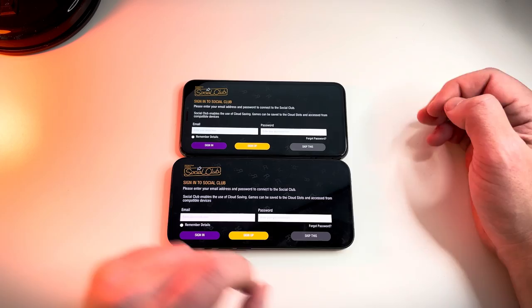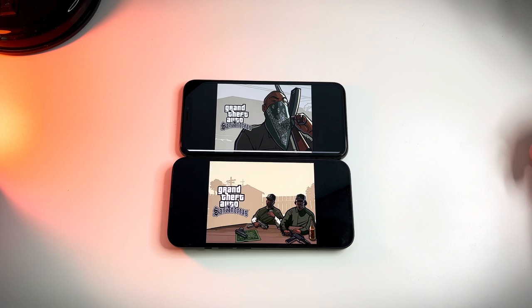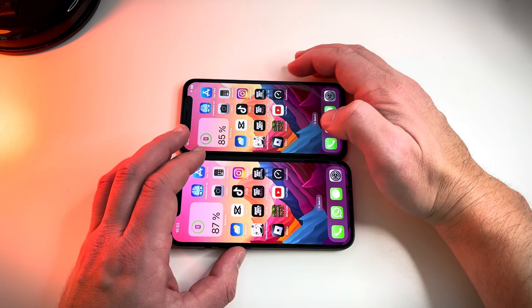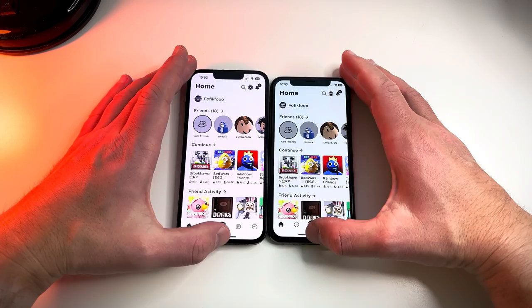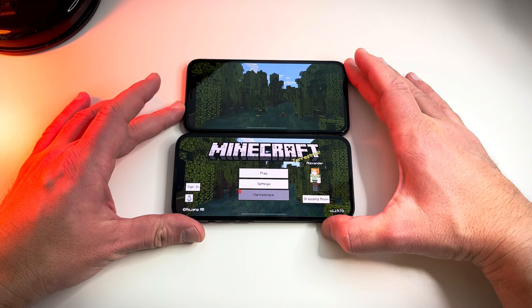Last but not least, GTA San Andreas. These mobile game ports are about 10 years old, so they should be well optimized even for the A11 Bionic in the iPhone 10. The game runs super smooth on the 10, but it warms up and drains the battery a lot quicker than on the 14. Roblox — same story. Minecraft — again, almost no difference.